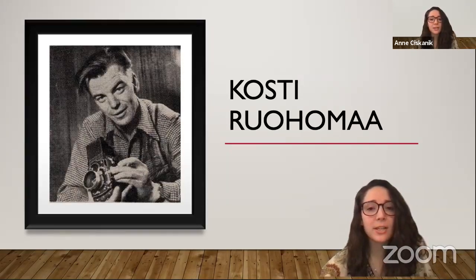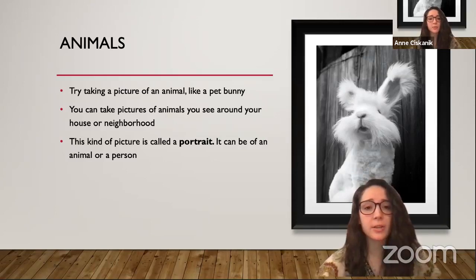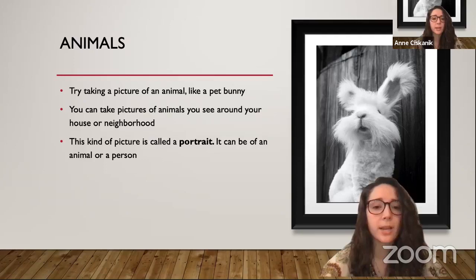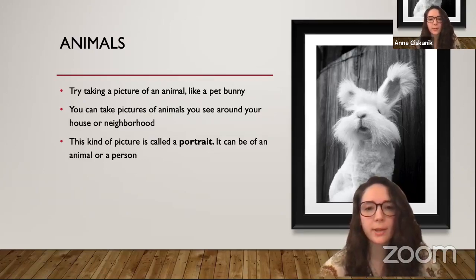Let's take a look at some of his photographs to get inspiration and learn a few photography techniques ourselves. As we go through the pictures, think about what you find interesting and what things you would want to try capturing with your camera. Think about what resonates with you as we go through.